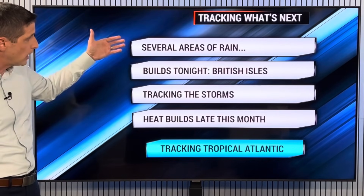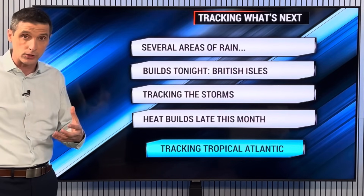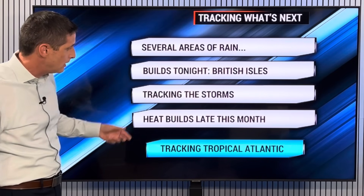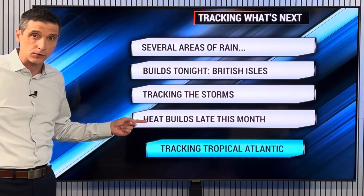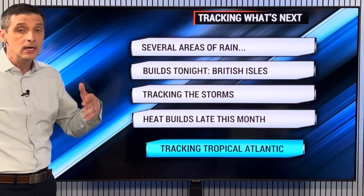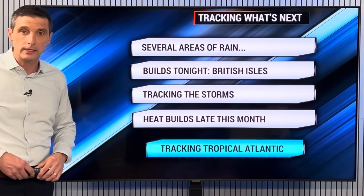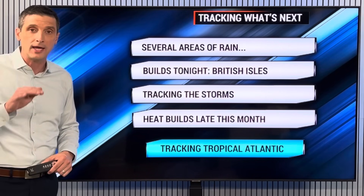Several areas of rain on the move — kind of rounds of it. British Isles tonight, we'll see it building in more so. Then early tomorrow, tracking that thunderstorm threat in the heat building. That heat will be building — all the way through the end of June, no doubt. We expect it to be warmer, above average with the temps. I'll continue monitoring the tropical Atlantic and keep you posted right here. Thank you for subscribing — have a good weekend ahead.